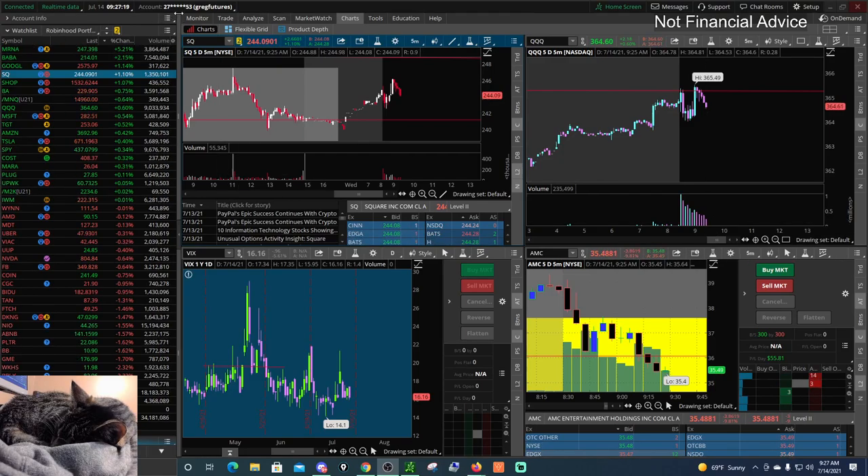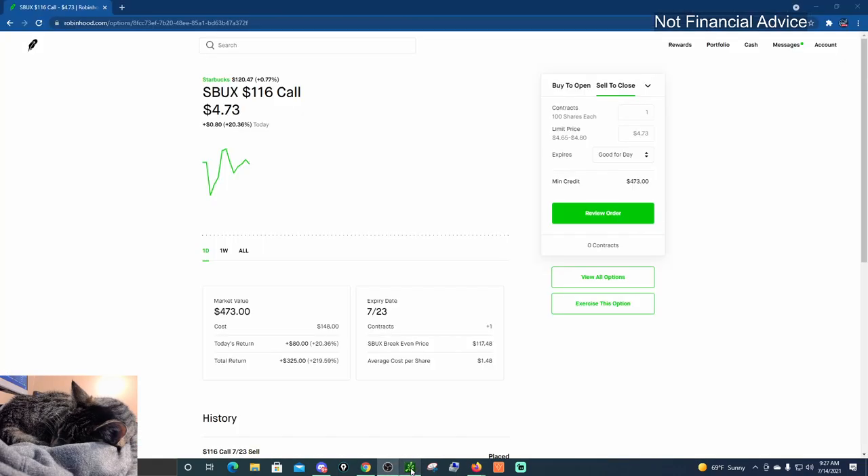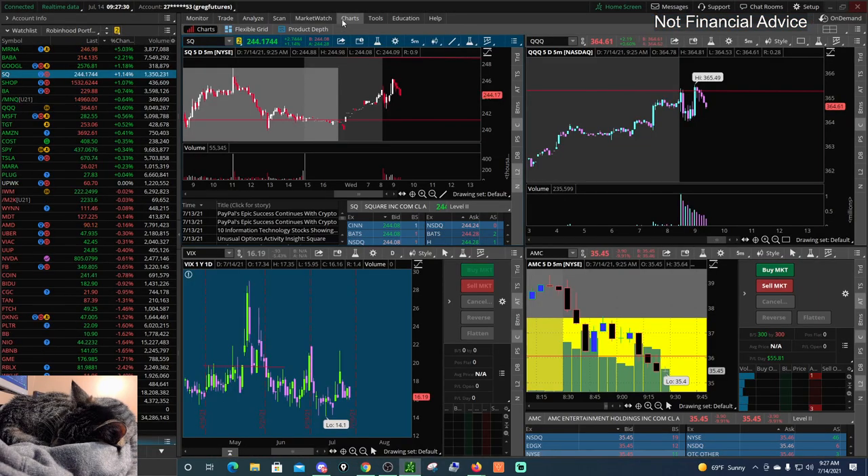Alrighty, welcome back to Weenie Trades. It was a pretty good day today — every single trade just worked out nice and perfectly. Everything just started to pop off, and we traded a lot of mRNA, we traded Starbucks, we traded Google. So let's get right into the trading recap.